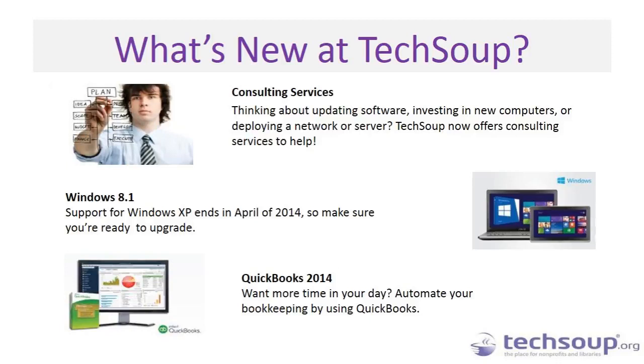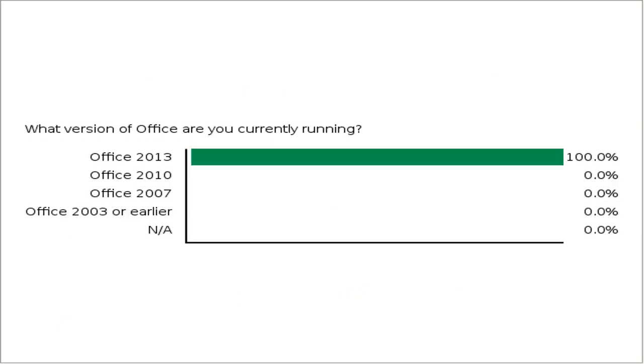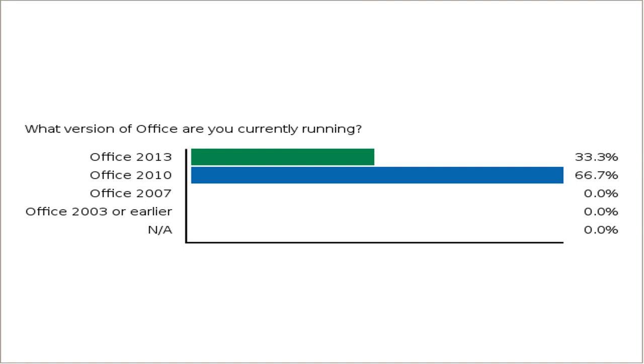Moving into the topic of the day — go ahead and click on your screen to let us know what version of Office you're currently running. Are you up to date in Office 2013? One version back in 2010? Two versions back in 2007? Or are you using Office 2003 or earlier? Or maybe you're not using any version of Office at all. Click those radio buttons and that will help us know where our audience is at today so we can speak most effectively to your needs.